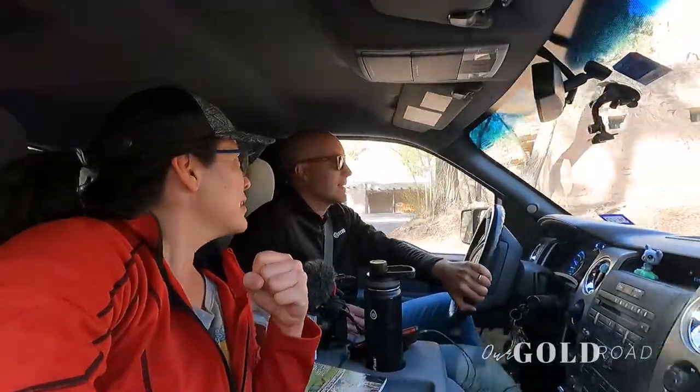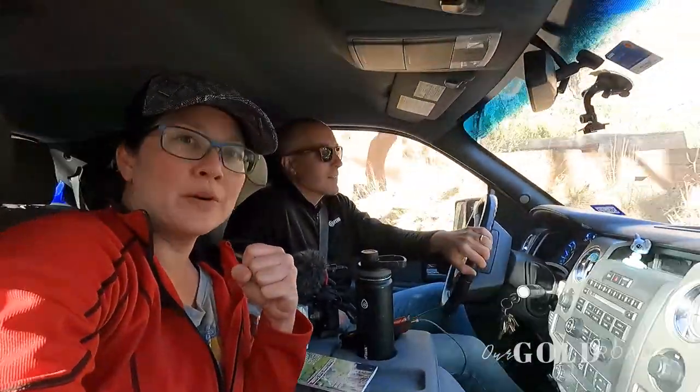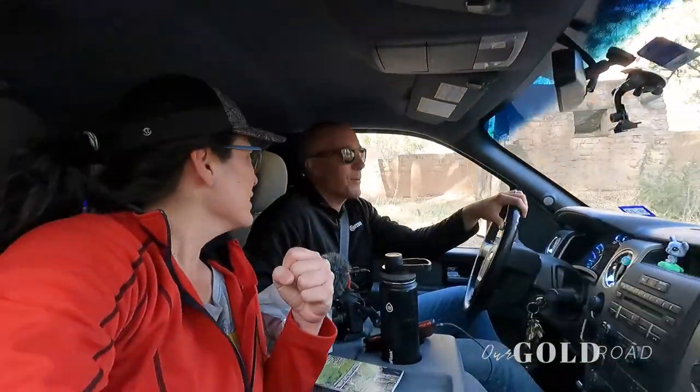But it was worth it. It was a nice hike. I enjoyed it. Yeah. Take lots of water — some people were out there without water, don't know why.